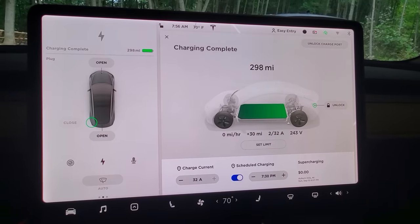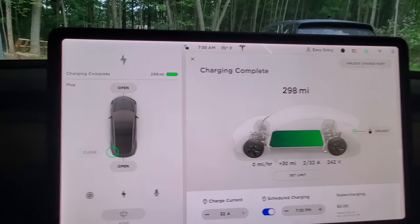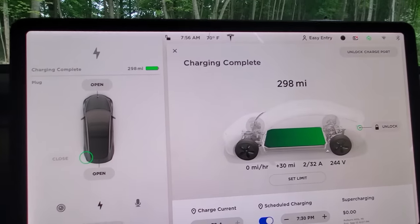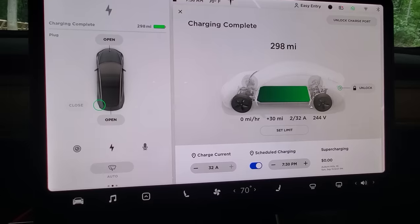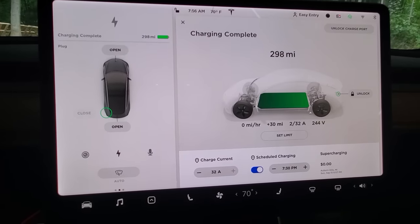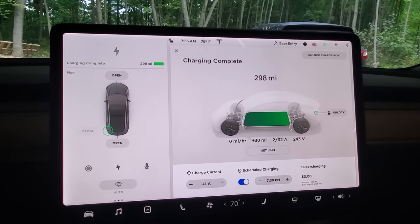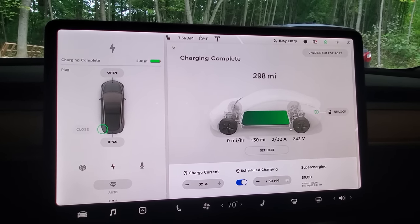So here we are charging at home — charging complete, 100% is 298 miles. 298, charging complete. When it was done, it said 300 miles and it's lost a couple sitting here. So that's the home attempt at calibration — did not work. So we're going to head to a supercharger and try this again.